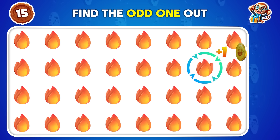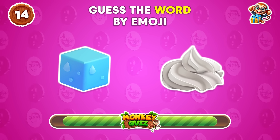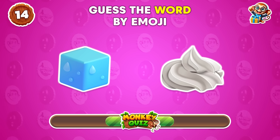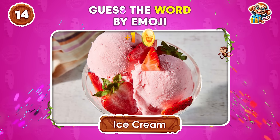The odd emoji is located here! Any ideas on this one? Ice cream!